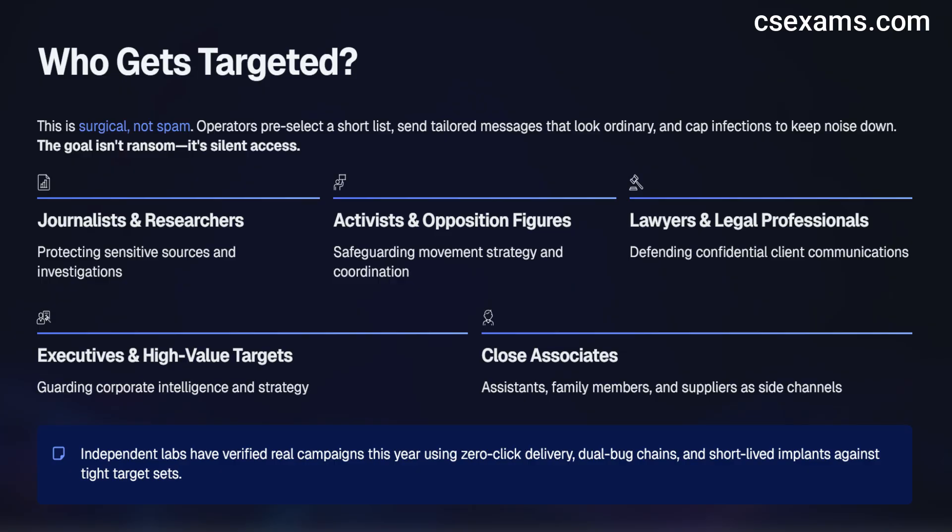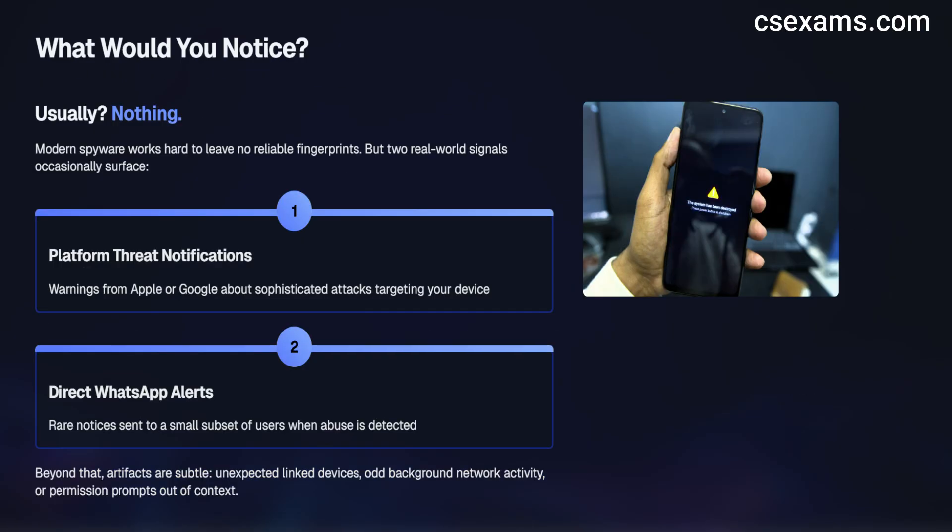Independent labs have verified campaigns this year that match this profile: zero-click delivery, dual-bug chains, short-lived implants, tight target sets. So what would you notice? Usually nothing. Two real-world signals occasionally surface: platform-level threat notifications warning of a sophisticated attack, and rare direct notices from WhatsApp to a small subset of users when abuse is detected. Beyond that, artifacts are subtle — unexpected linked devices, odd background network chatter, or permission prompts out of context. But modern spyware works hard to leave no reliable fingerprints.